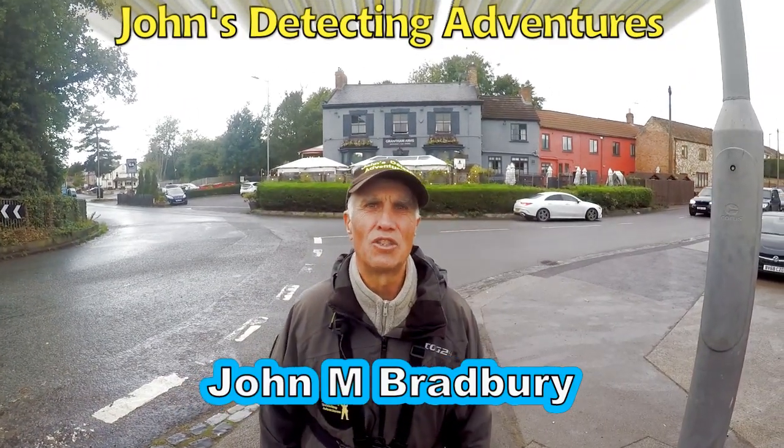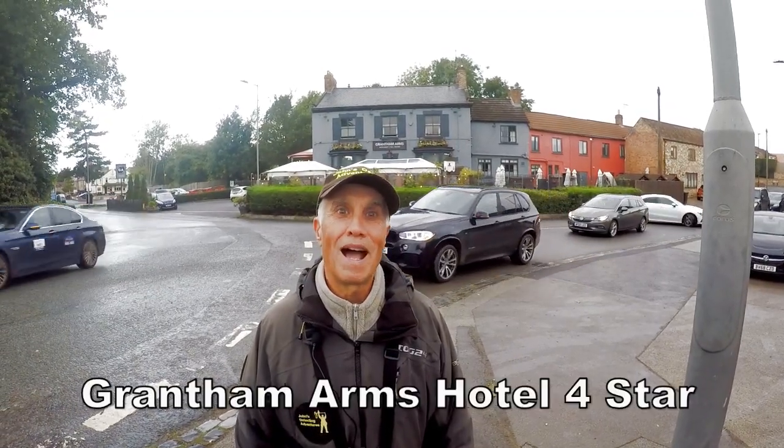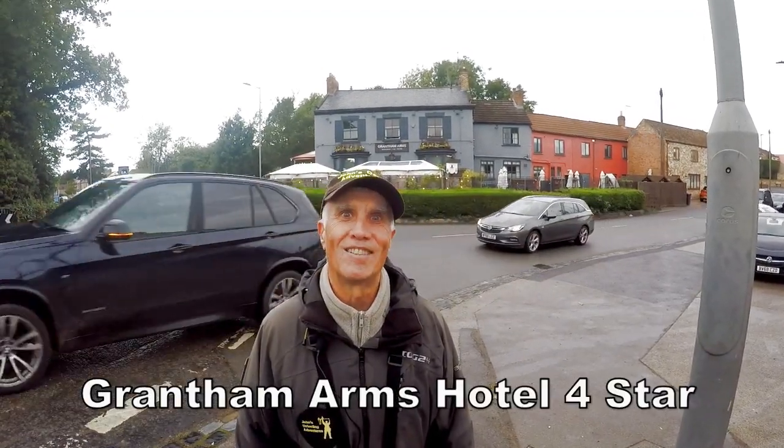Hi, welcome to John's Belt Dental Adventures. Here we are in North Yorkshire, Boroughbridge, and we are stopping at the Grantham Arms for three days — a three-day detecting marathon.